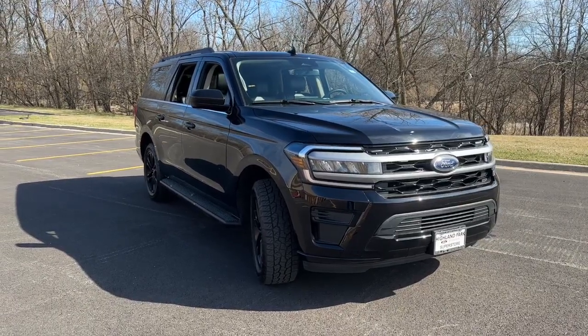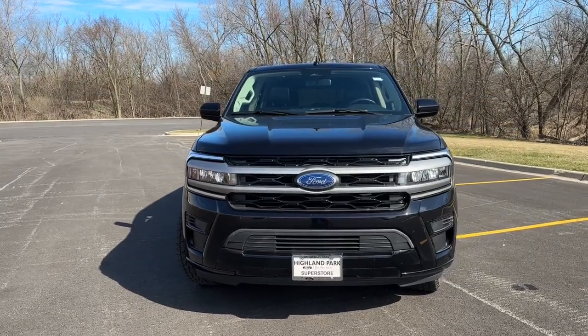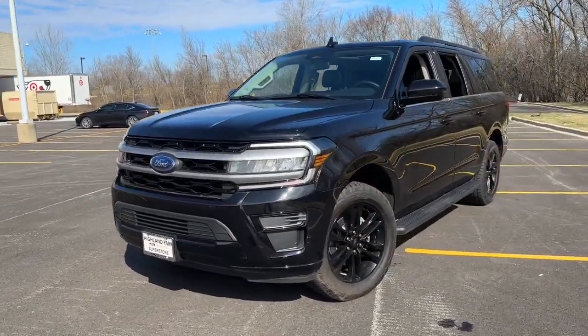You'll have love at first sight with the 2024 Ford Expedition Max. This vehicle is an outstanding buy with fewer than 10,000 miles on the odometer.